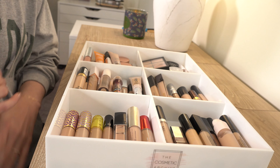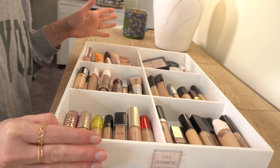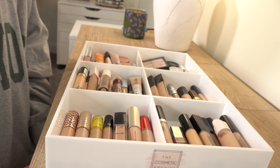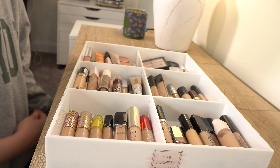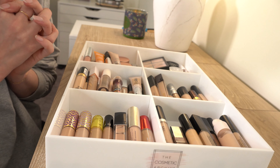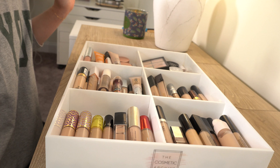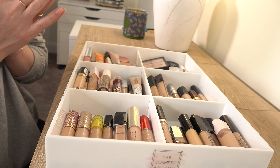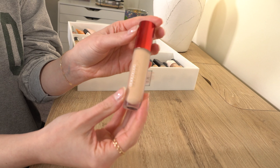Alright, we're going to go ahead and get started. Today we're going to declutter my concealers and correctors. This is probably going to be the most difficult one out of all the declutters I'm doing because I love concealer. As you can see, I have way too many, though some of these can definitely be decluttered. I'm going to try to swatch as many of them as I can — I'll try to swatch some of them for you. Let's go ahead and get started section by section.